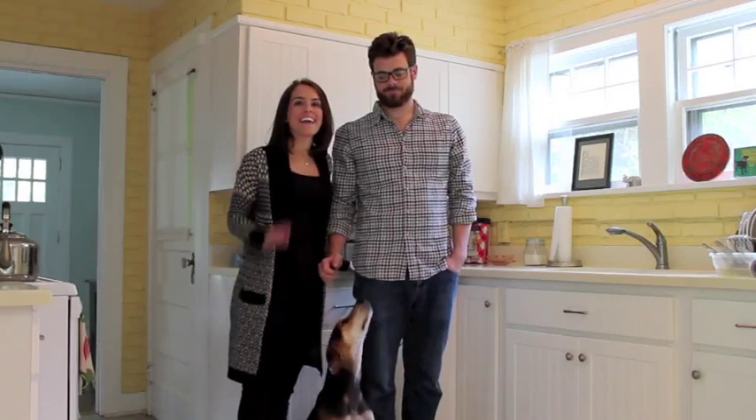Hi, I'm Claire and I'm Michael. This is our pup Poncho and we're the Nolans. We just moved to our first house in Verona, New Jersey.